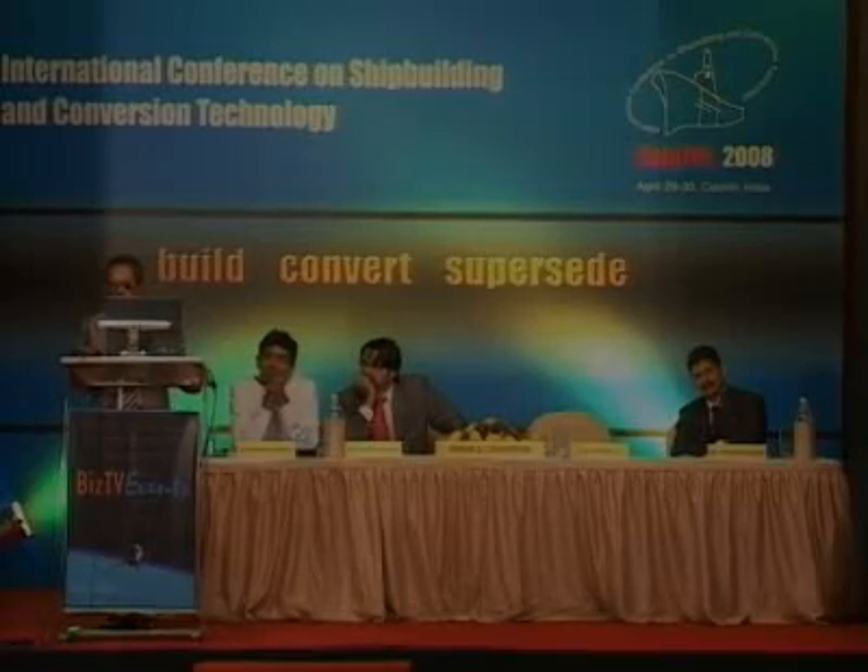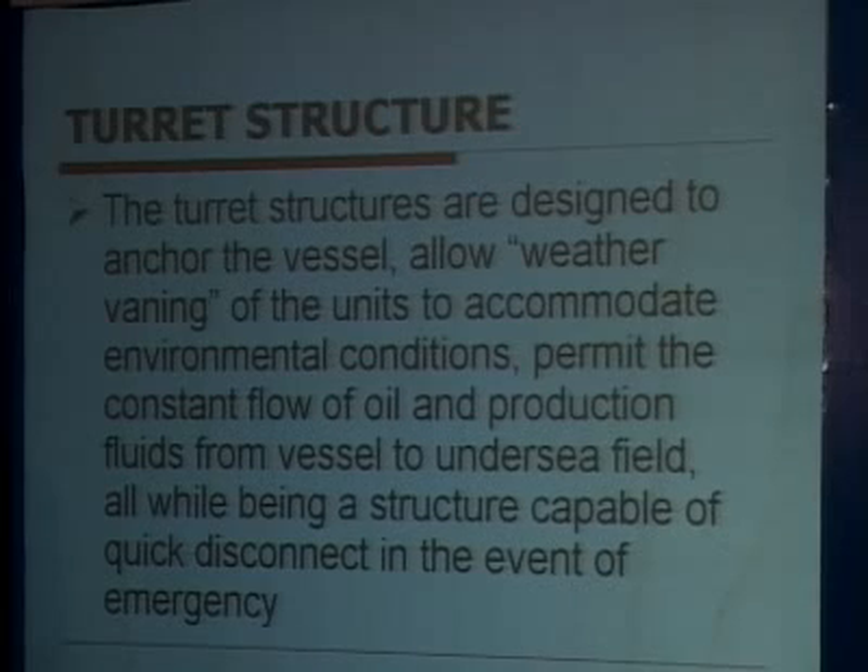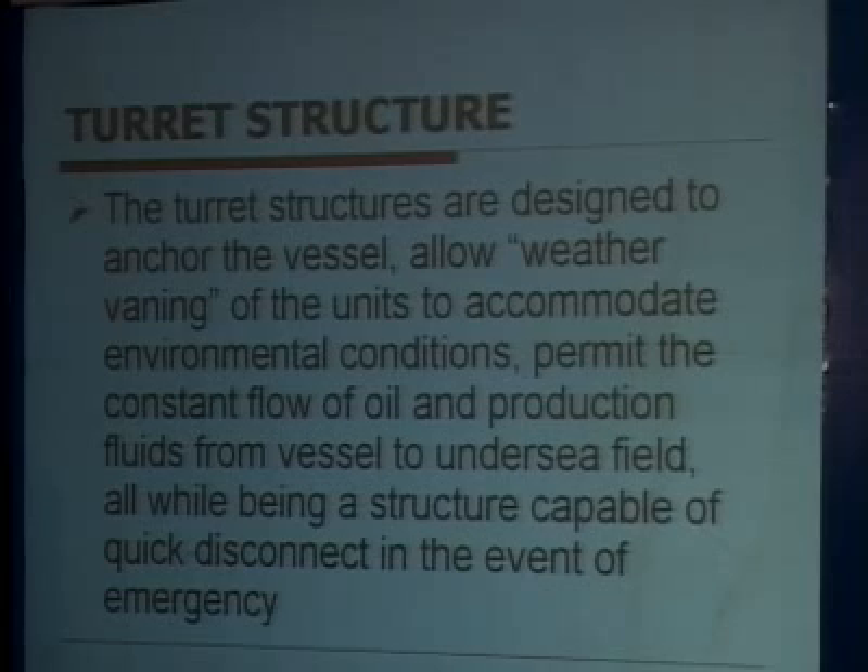The turret structures are designed to anchor the vessel, allow weather vaning of the units to accommodate environmental conditions, and permit the constant flow of oil and production fluids from vessel to undersea field — all while being capable of quick disconnect in the event of emergency and also when you want to take out the FPSO and install it in some other location, requiring the whole structure to be dismantled.